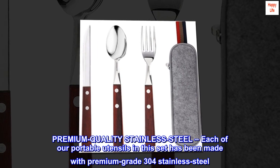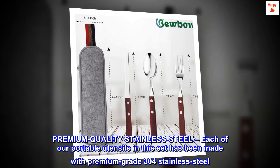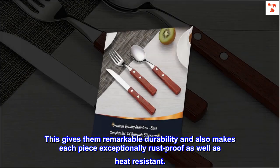Premium quality stainless steel: each of our portable utensils in this set has been made with premium grade 304 stainless steel. This gives them remarkable durability and also makes each piece exceptionally rust-proof as well as heat resistant.